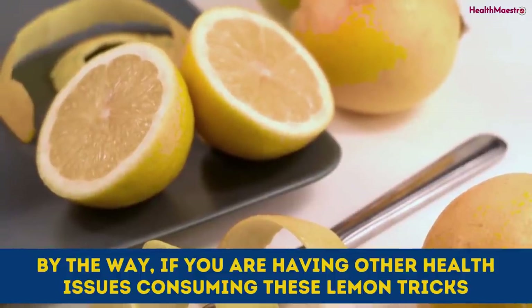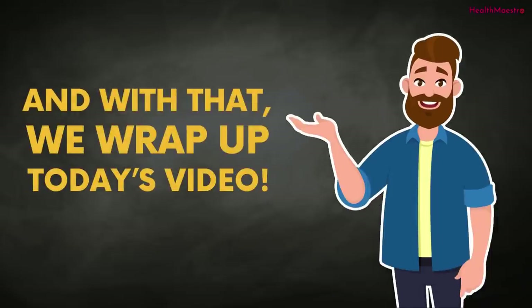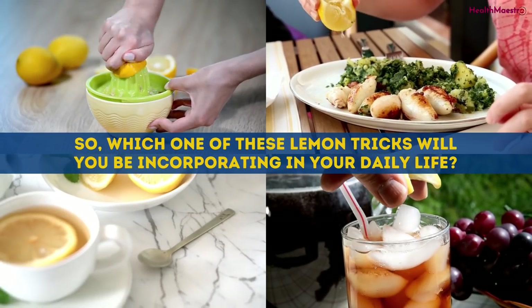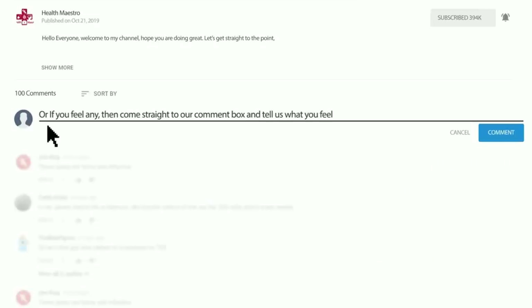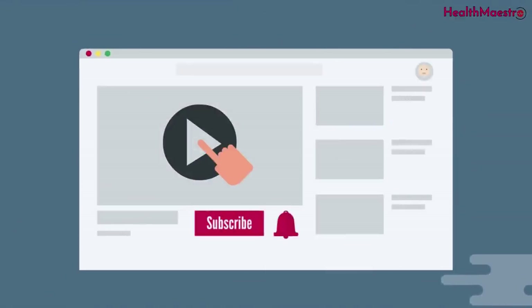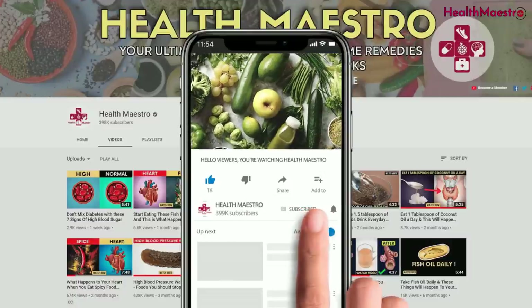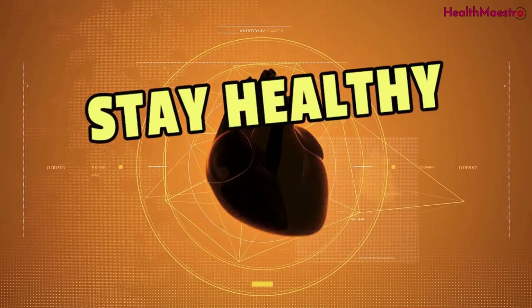If you're having other health issues while consuming these lemon tricks, please consult with your nearby doctor before taking them. And with that, we wrap up today's video. Which one of these lemon tricks will you be incorporating in your daily life? Let us know your thoughts in the comment section below. For more information, I've also added some studies at the end of this video description. Please subscribe to my channel and hit the bell icon for the next video. Don't forget to like, comment, and share. Stay healthy, stay fine.